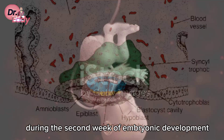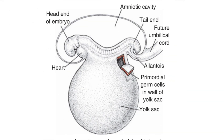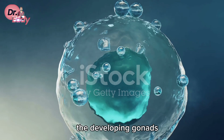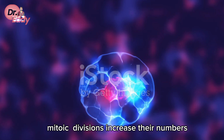Formed in the epiblast during the second week of embryonic development, these cells take a fascinating journey. They move to the wall of the yolk sac, but they don't stay there. Around the fourth week, these cells begin their migration towards the developing gonads, reaching their destination by the end of the fifth week. During this journey, mitotic divisions increase their numbers.